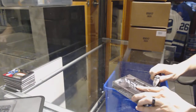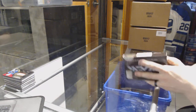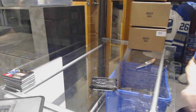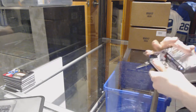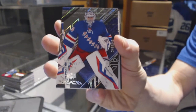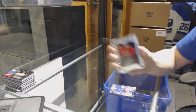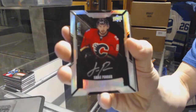Not too often you see a Latvian flag on a hockey card, but hey, there we go. We've got a base card number 349 for the New York Rangers, Henrik Lundqvist. Lustrous rookie autograph number 299 for the Calgary Flames, Emile Poirier.